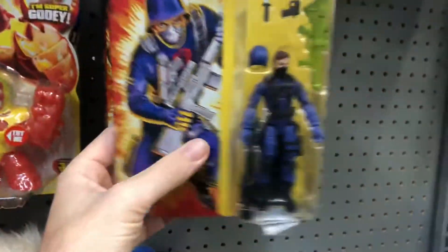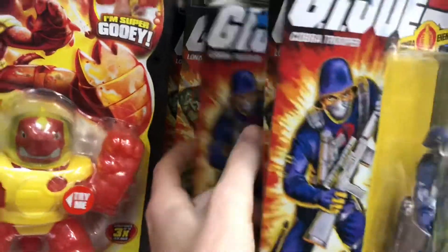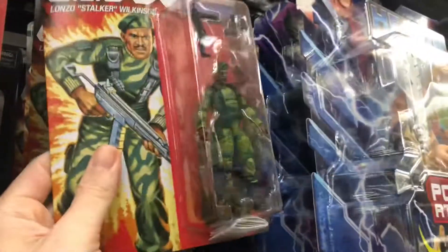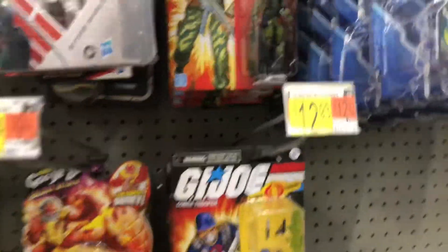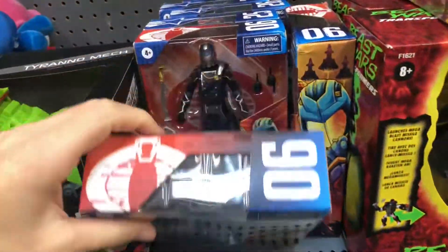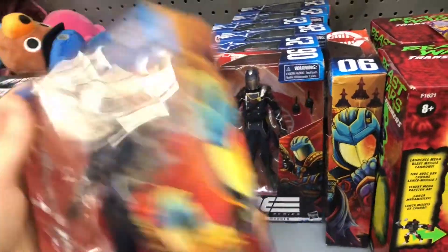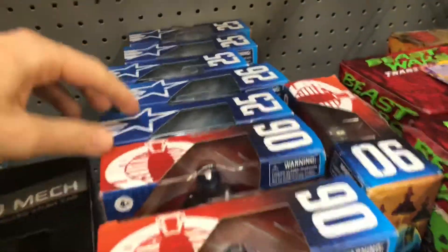Alright, let me kind of check and see if there's any other different ones behind here. I'll grab this one off first. Cobra Trooper. We got Sergeant Stalker. Looks like they have a lot of the same ones. These are basically the same guys I keep seeing at all the Walmarts, so I don't know if they change them out very often. Oh, look at these guys — these are pretty cool. There's actually a bunch of these. I might have to come back and do another video on these.